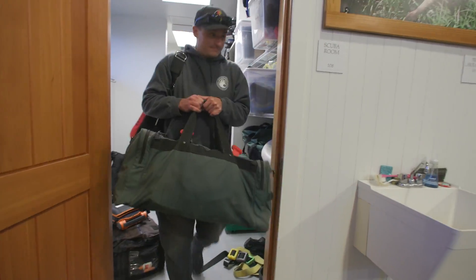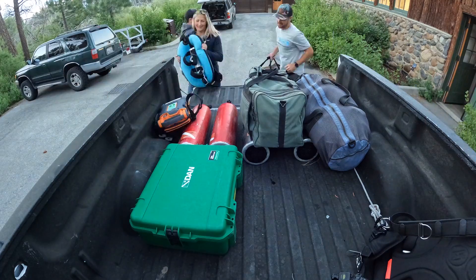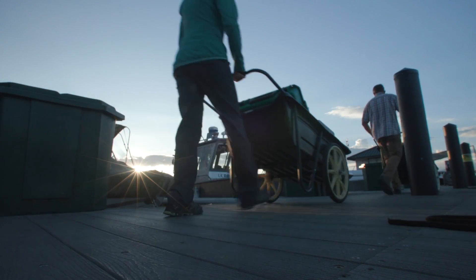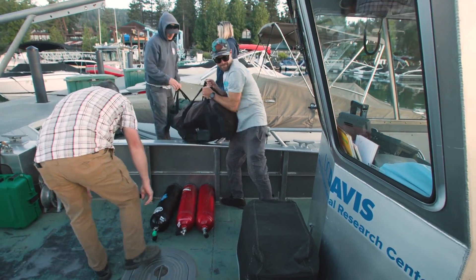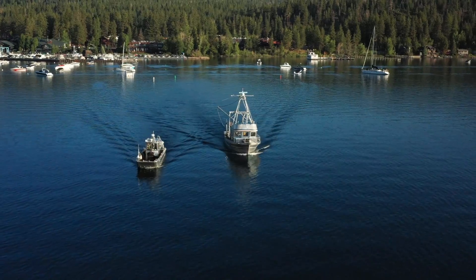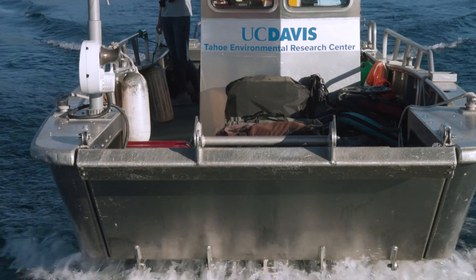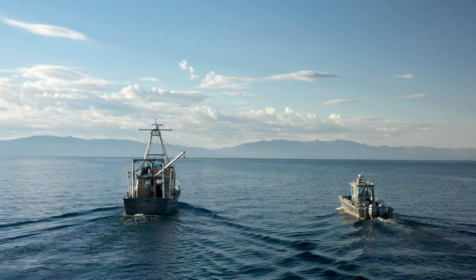A typical day for the field team is an early start: loading all the tanks up, throwing them in the truck, getting down to the marina, loading the boats, and finally getting out on the water to do whatever research and projects we need to get done. We're the only organization that has two research vessels on the lake year-round to rapidly assess what's going on in the lake and continue our long-term monitoring that we've been doing for decades.